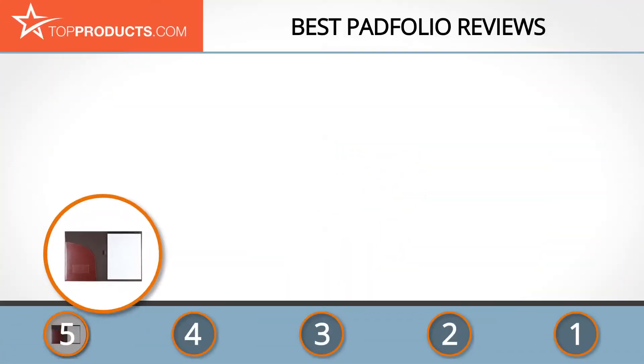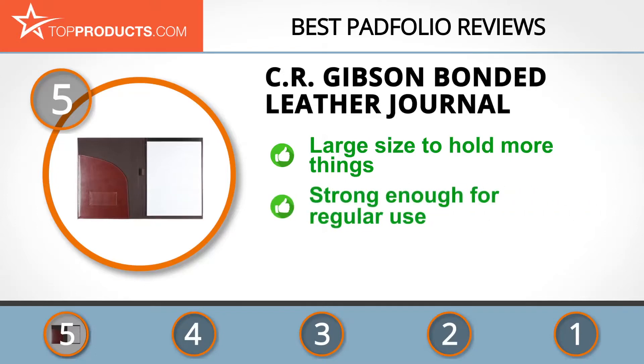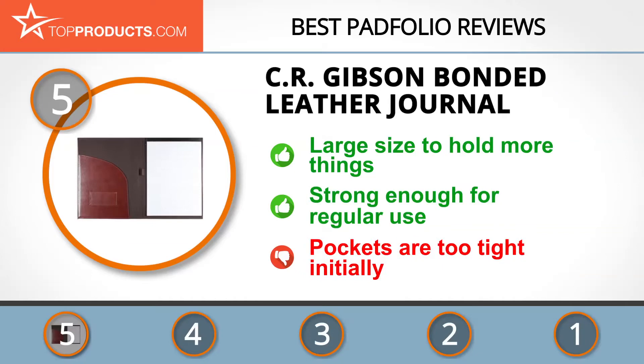At number five is the CR Gibson bonded leather journal, chosen not only for its features but also because of its budget-friendly price tag. CR Gibson is a popular manufacturer specializing in quality journals, baby books, and gifts. The journal is made of large-sized genuine bonded leather with a fabric-lined interior and a 40-sheet perforated letter-size writing pad. It's sturdy enough for regular use, and a large interior paper holder keeps documents in place.